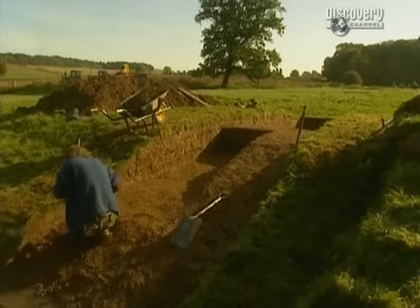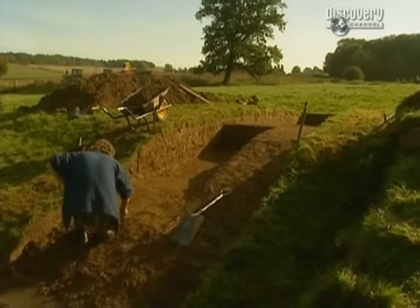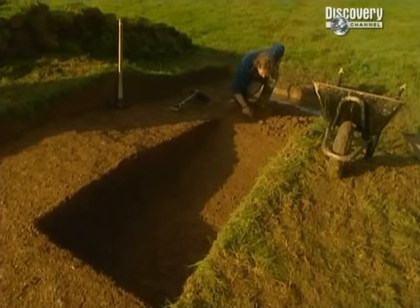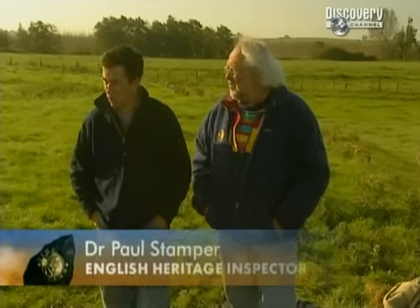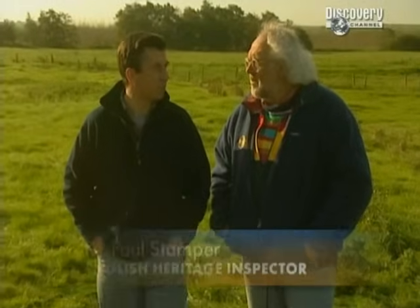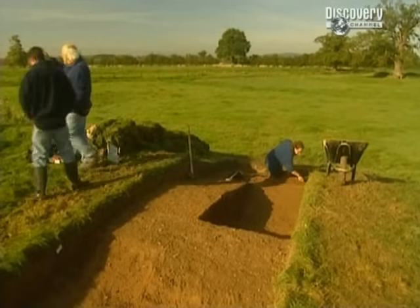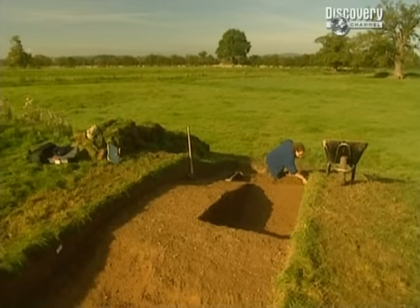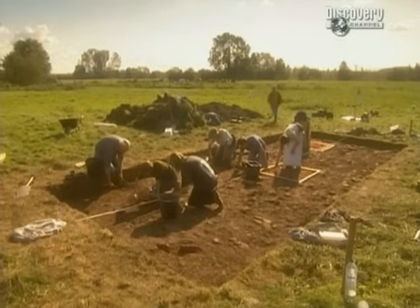Back on the main site, our trench across the earthwork bank has come up with nothing. Stuart was right — it had more to do with fish ponds than fortifications. Is there any reason we shouldn't shut this trench down? No, I think we've nearly finished. I think this has quite efficiently characterised what we've got here, particularly tying it in with what Stuart's discovering. The lack of any medieval or earlier evidence in this trench is disappointing. But in the trench over the isled hall, things are looking more promising.